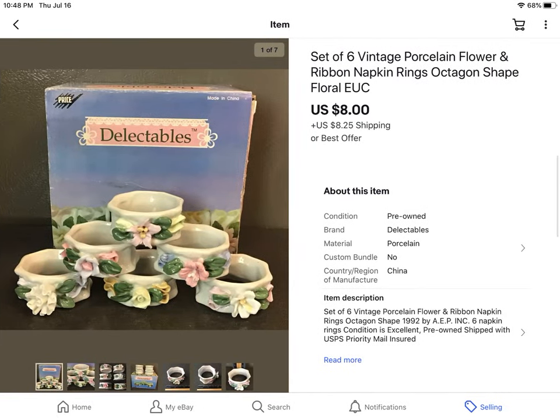These were some vintage napkin rings from an estate sale. I paid $2 and they sold for $8 plus shipping.